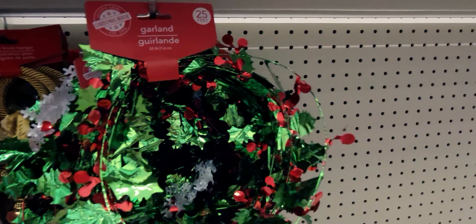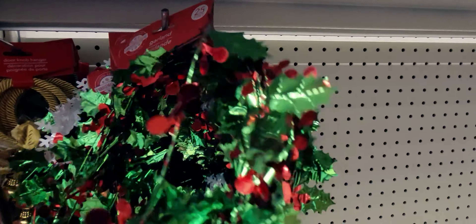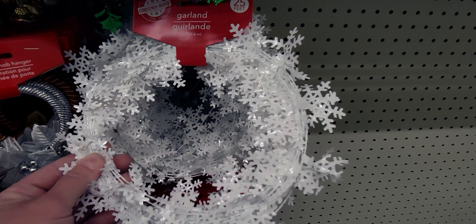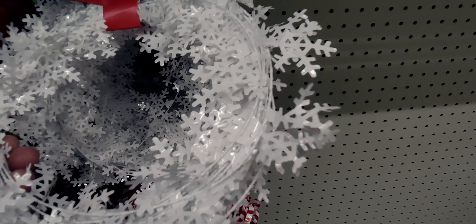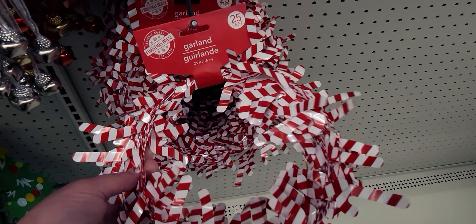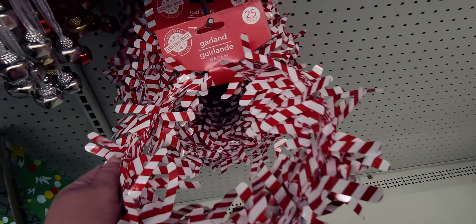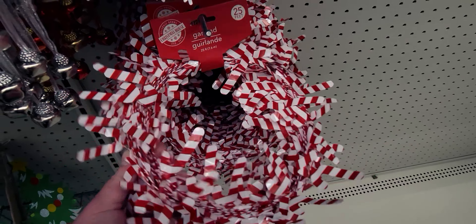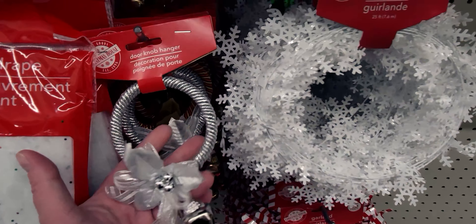There's also garland now — I haven't seen these last year. Look at how pretty this is: the mistletoe, 25 feet. And there's also these snowflakes, 25 feet. I love the candy cane one — so cute. You could wrap it around a stairwell or a tree. It's wired so you can bend it.